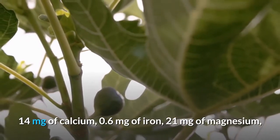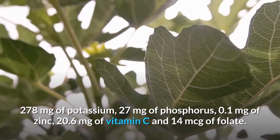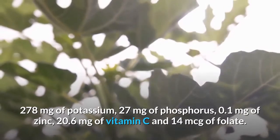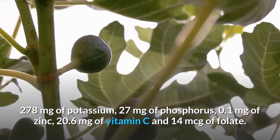It also contains 0.6 milligrams of iron, 21 milligrams of magnesium, 278 milligrams of potassium, 27 milligrams of phosphorus, 0.1 milligrams of zinc, 20.6 milligrams of vitamin C, and 14 mcg of folate.